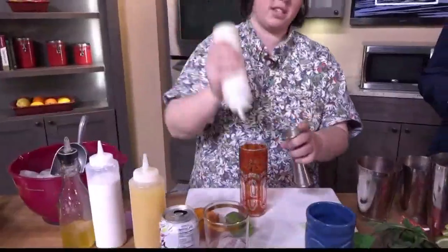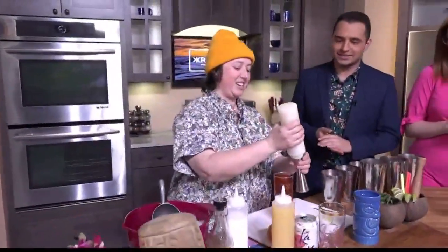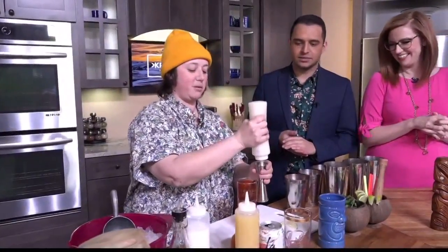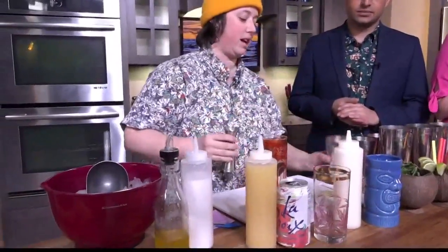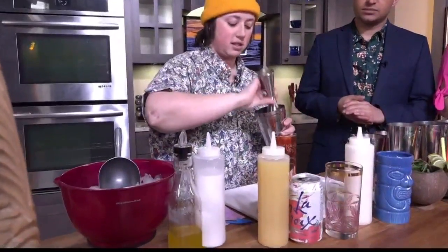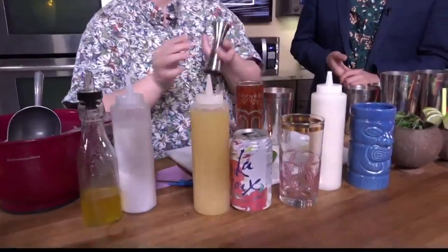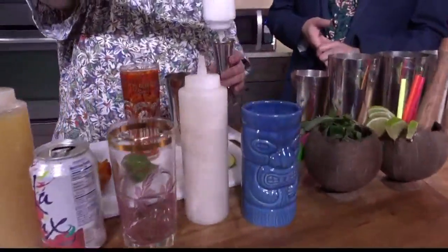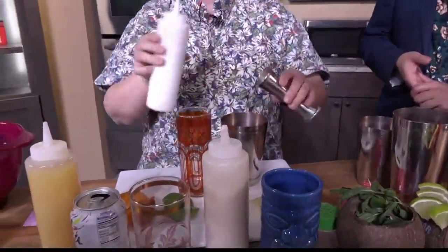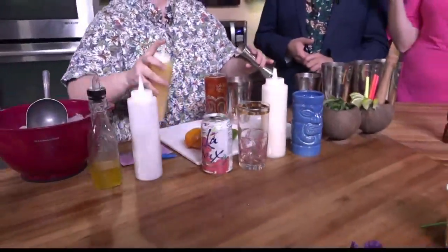We're gonna do an ounce of coconut cream, which is kind of a sweetened condensed coconut — it's cold! We're gonna start with an ounce of that, put it into our glass. The actual physical glasses are so beautiful. Then an ounce and a half of coconut milk. All the drinks on the menu reflect the beach life.